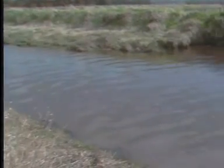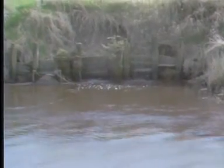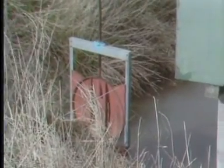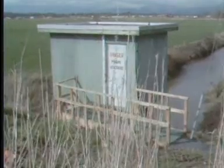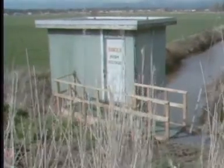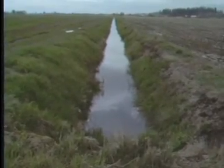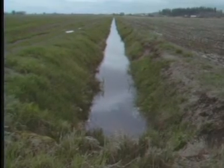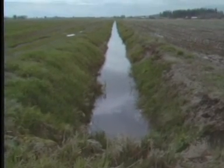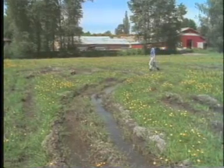One of the first problems that the settlers had to deal with was the seasonal flooding of the river. To overcome this, an elaborate system of dikes and floodgates was built to keep the water out. However, another water problem still remained: these lowlands have a very high water table. At this location the Fraser River is tidal, which means that at high tide there is an even higher water table.